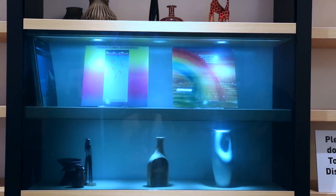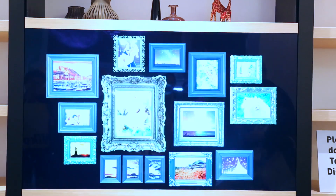I'm Nicole with Engadget and I'm here with Tony from Panasonic, and this is Panasonic's new transparent display where you can see through it, and it's also a TV of sorts.